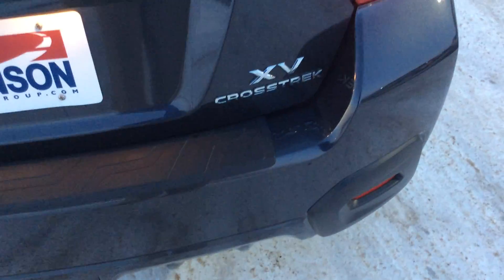This is the XV Crosstrek — kind of really sporty, really nice vehicle.